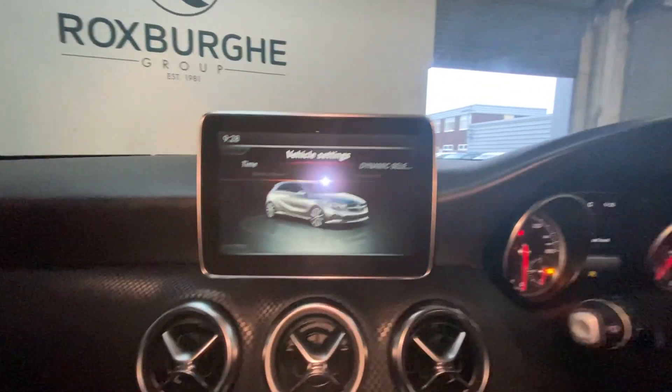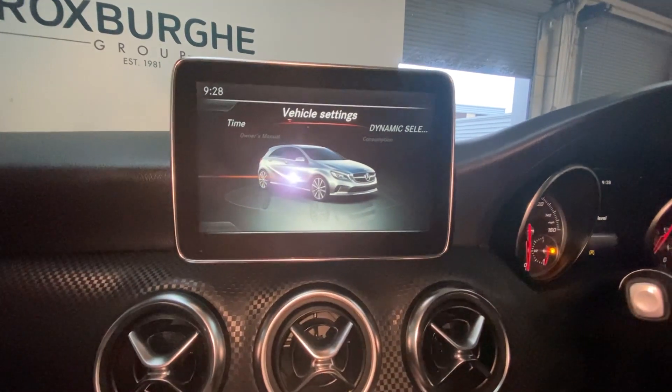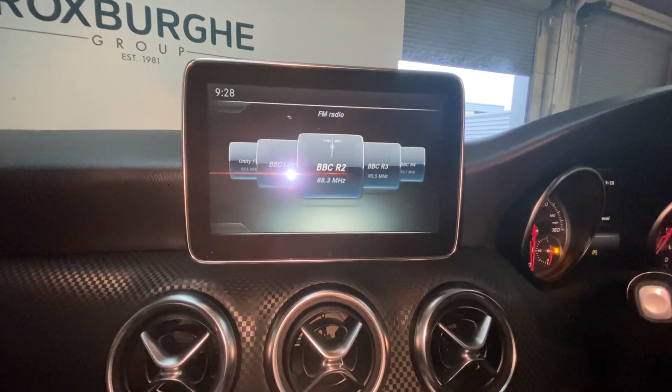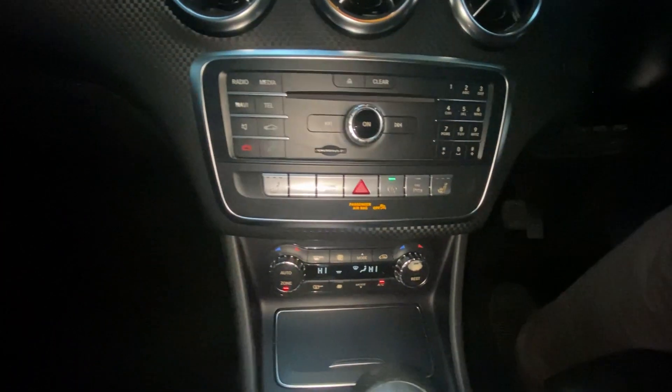Stepping inside the vehicle, we'll see the digital console with vehicle settings, radio, built-in connectivity for your phone, sat nav, and climate control just down here. There's also the Mercedes-Benz kick plate down at the bottom.